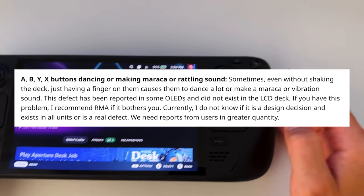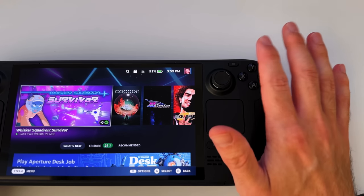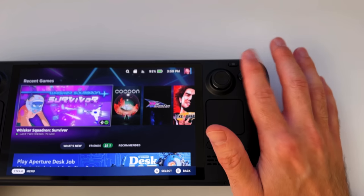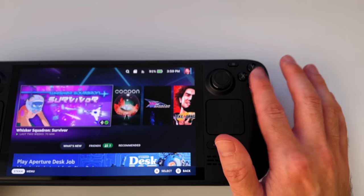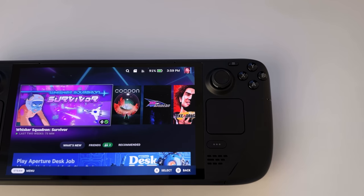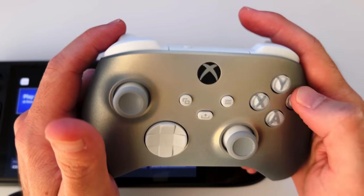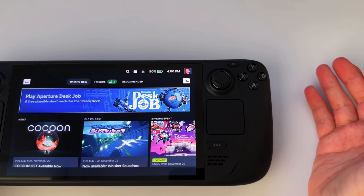This is a big one: the A, B, X, and Y buttons making rattling sounds. This one I can confirm I have. I don't know if you can pick this up on my microphone, but it's very subtle and very light. It's only when I lightly touch them, and sometimes if I'm really mashing the button I can hear it. A lot of controllers have this problem. I have an Xbox 360 controller here that does not — those controllers I would consider the pinnacle of a modern controller. There's no rattling at all. A lot of controllers have this; I'm not too hung up on it.